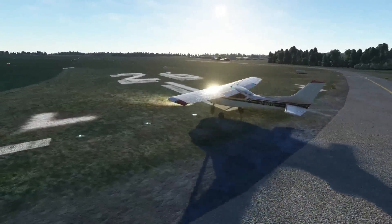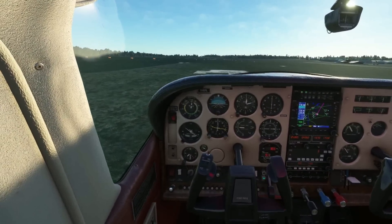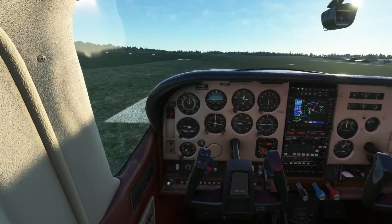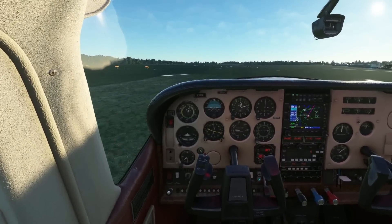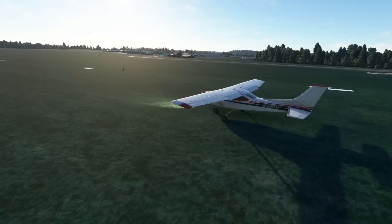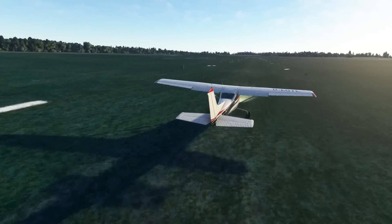Hello folks, welcome to MSFS. You join me as I'm about to take off from Red Hill in the Cessna 182 RG, the new one by Karen Ardo. I've got a review out on the channel soon, so stay tuned for that.